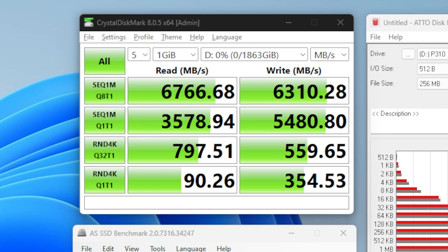Starting with the synthetics, CrystalDiskMark reckons you'll get 6.77 GB/s reads and actually better-than-advertised 6.3 GB/s writes, at least on sequential transfers with a queue depth of 8. At queue depth 1 it isn't quite as good — down to 3.6 GB/s reads and 5.5 GB/s writes — and as always the random 4KB blocks, even at higher queue depths, are lower again at 800 MB/s read and 560 MB/s writes.